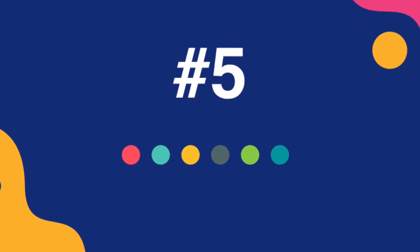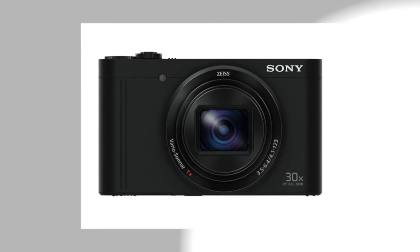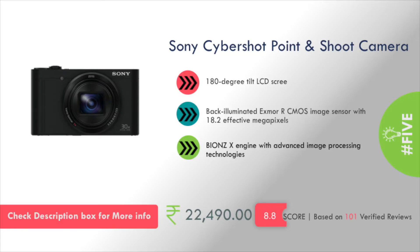Let's get started. At number 5 in my list is the Sony CyberShot Point and Shoot Camera. It features a 180-degree tilt LCD screen, a back-illuminated Exmor R CMOS image sensor with 18.2 effective megapixels. This will cost you around 23,000 rupees.